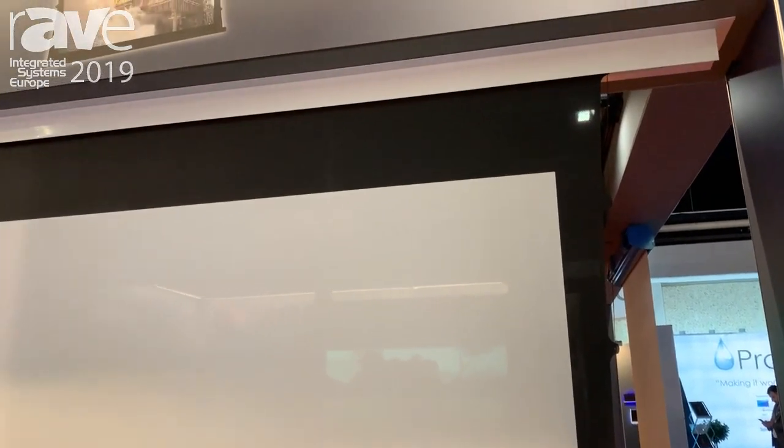Welcome to IOC 2019. I'm Anneliese Orlanno, marketing manager from the company Screenint. We are an Italian manufacturer of projection screens as well as motorized lifts for projectors and also motorized accessories for screens.